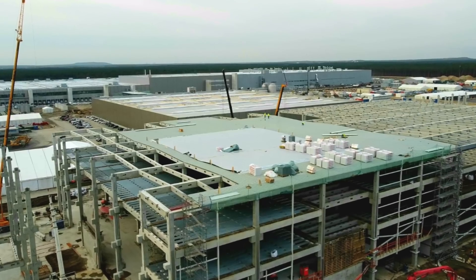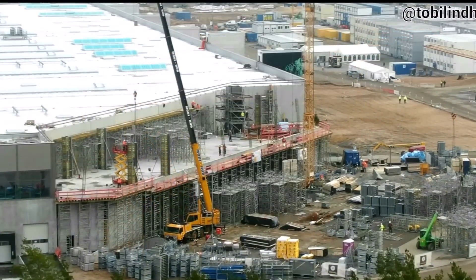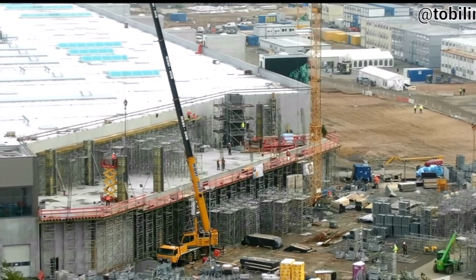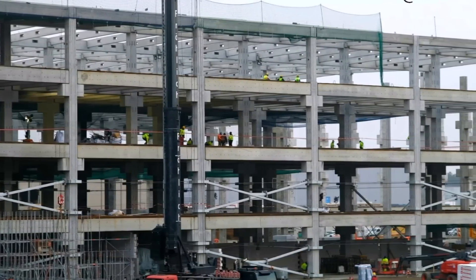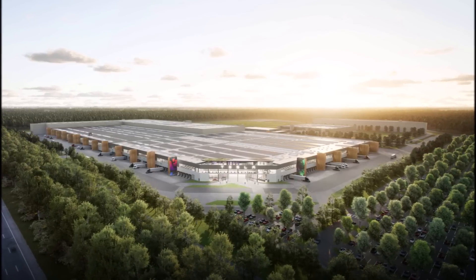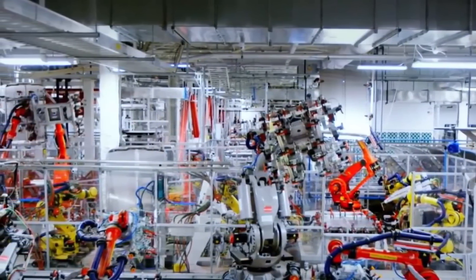Pascal Strut, senior recruiter at Tesla, posted on LinkedIn just a few hours ago saying: 'We are hiring. Our Tesla battery cell team at Gigafactory Berlin Brandenburg is growing. We are looking for a maintenance manager to support sustainable production as well as new equipment introduction when required. Experience in mass production industry and highly automated production equipment is welcome.' He has a link in the description of this video where you can apply if you are interested.